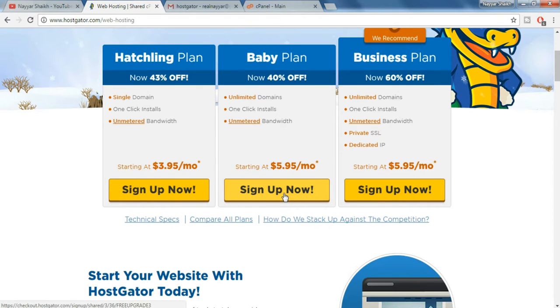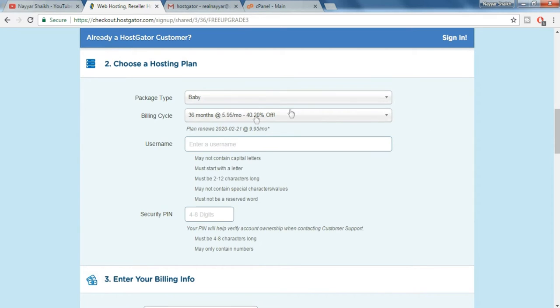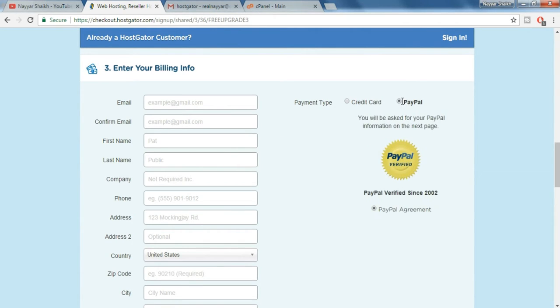I prefer the baby plan, so just click on sign up now. Here put in the domain name you want. If you already have a domain name, just click on over here. Now the second step is to choose a hosting plan — we have selected the baby plan. Choose a billing cycle; I prefer the 12-month. Now put in any username and a security pin — it must be four to eight characters long and may only contain numbers. The third step is to enter your billing information: your email address, first name, last name, your personal address, and so on.